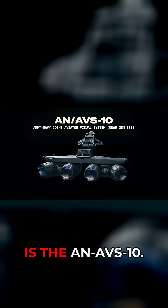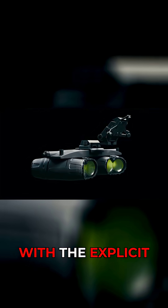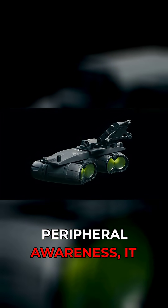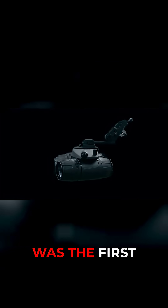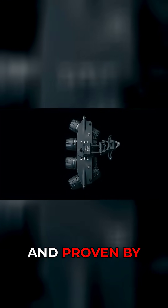This is the AN-AVS-10. Developed in the late 90s by the U.S. military with the explicit goal of providing aviators with heightened peripheral awareness, it was the first true panoramic night vision device, battle-tested and proven by airmen.